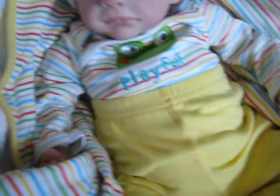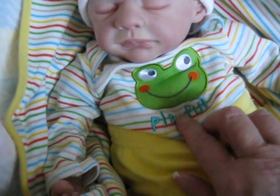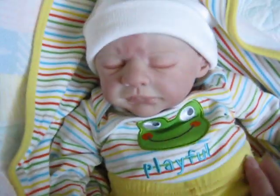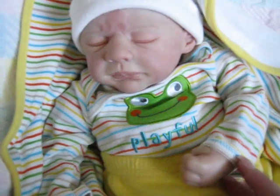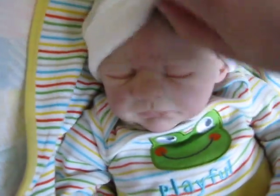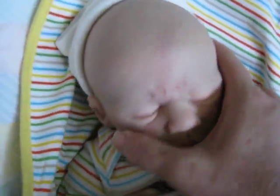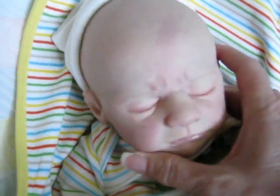This is the blanket that he will come in, and he has little yellow pants. I forgot to look for him for some socks — I'll get him some socks. Little yellow pants, and on the front of his shirt it says 'playful' and there's a frog. It's so adorable and such bright colors. It really looks good on him. I had to add a little white hat because he is a little baldy, just like the other two, but he has a very detailed head. He has hand-painted eyebrows.